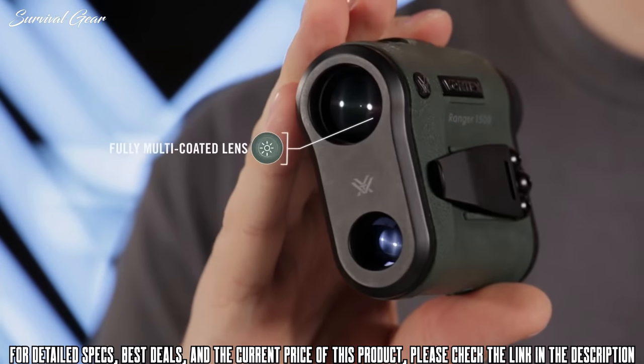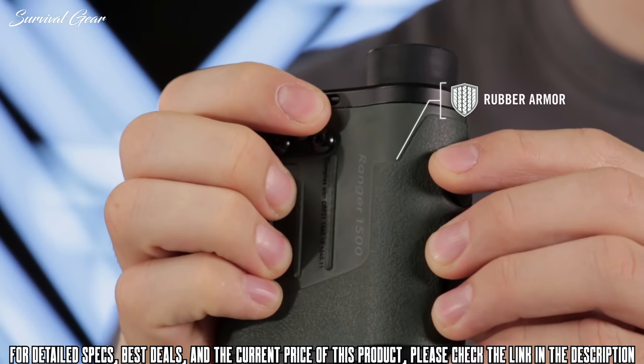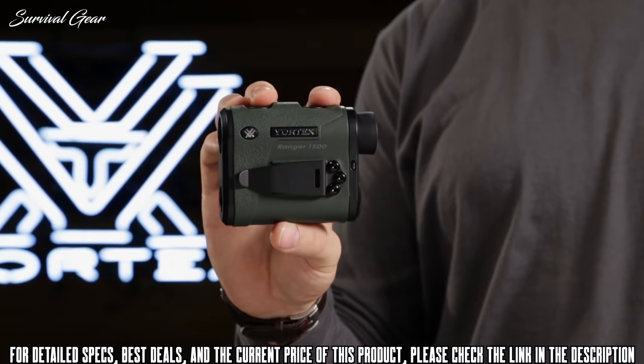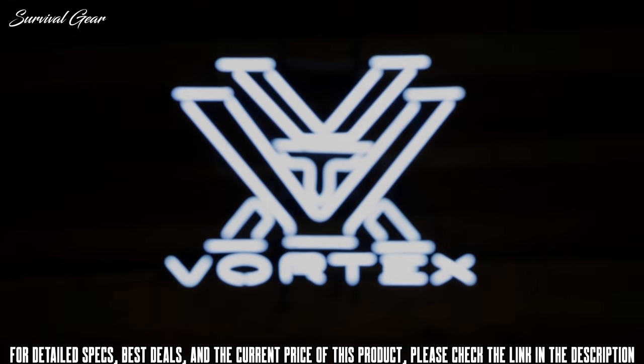Fully multi-coated lenses deliver optimal light transmission. Textured rubber armor provides a secure non-slip grip. Waterproof and fog-proof performance keeps the system operating even in the harshest conditions. The Ranger rangefinder is the perfect choice for your next outdoor adventure, covered by the Vortex VIP warranty.